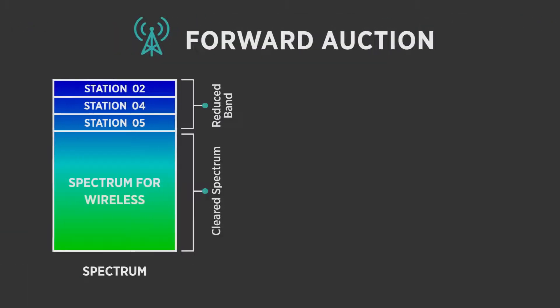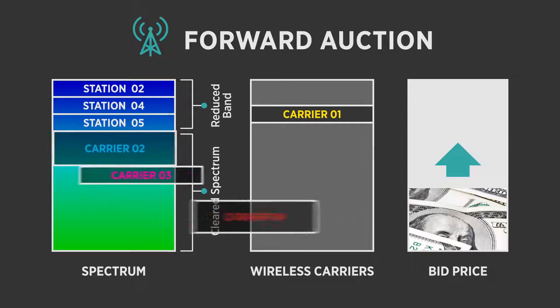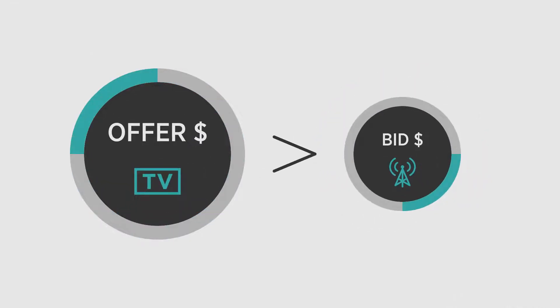Next, the same amount of spectrum is offered in a forward auction to wireless carriers. In the forward auction, prices start low and rise until the amount of spectrum for which there are bids equals the available supply. If the amount bid by wireless providers is not enough to pay the broadcasters,